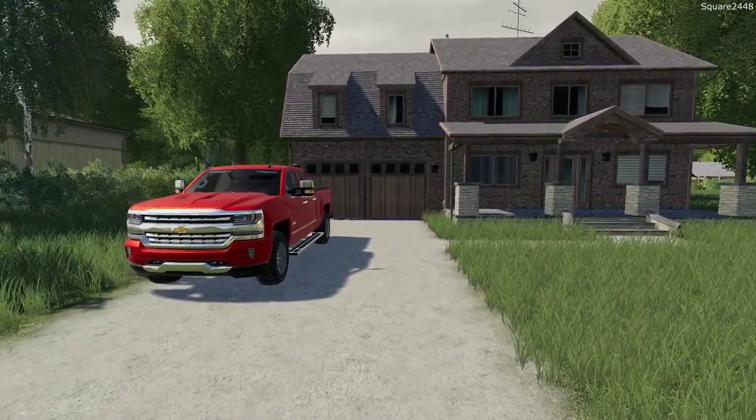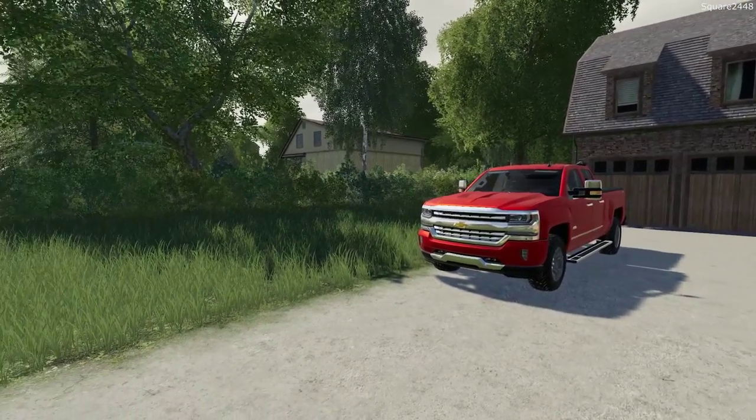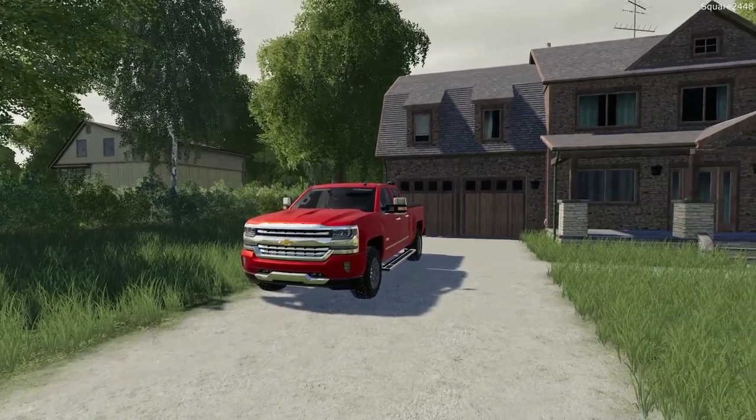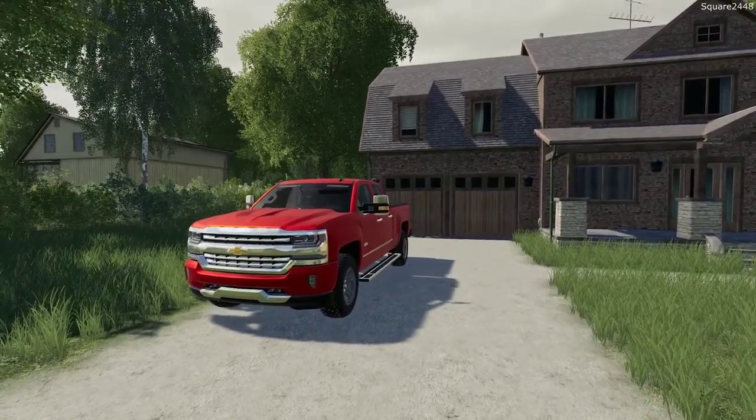Today we are back with a repo series on the Nebraska Lions USA map. We will be using a Freightliner rollback to repo two pickup trucks, a forklift, and a lawnmower. We'll be heading over to the shop in our Chevy 1500.